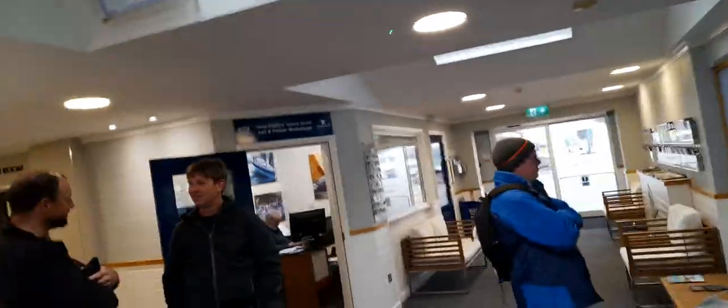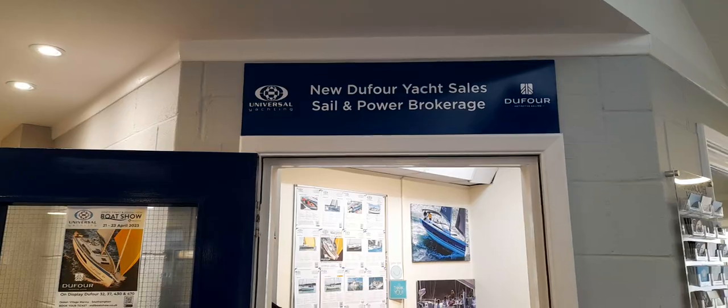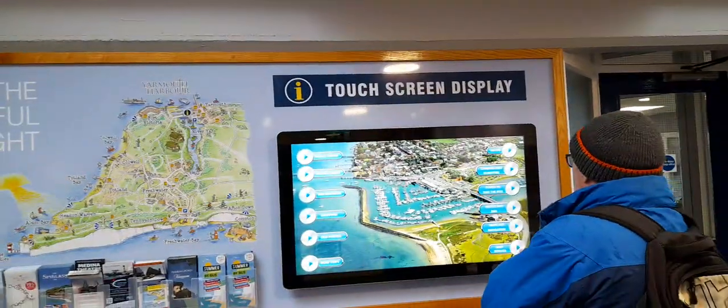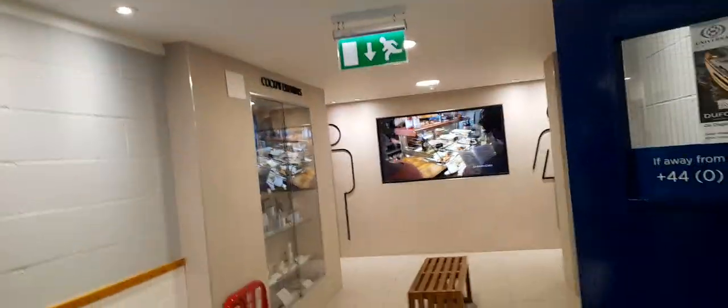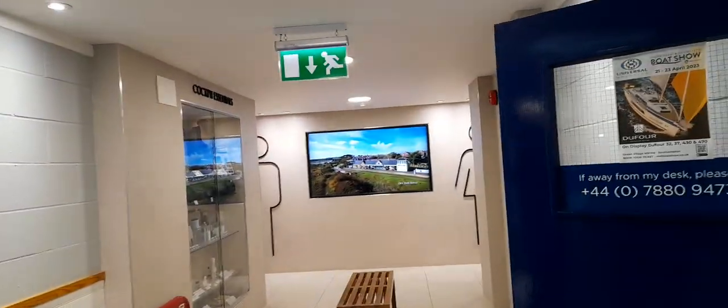There's also yachts and power, sail brokerage, and the boat show. There are places and seats to sit down on. Then there's an interactive touch screen and leaflets all around here, and also lots of products that you can buy, and also toilets.